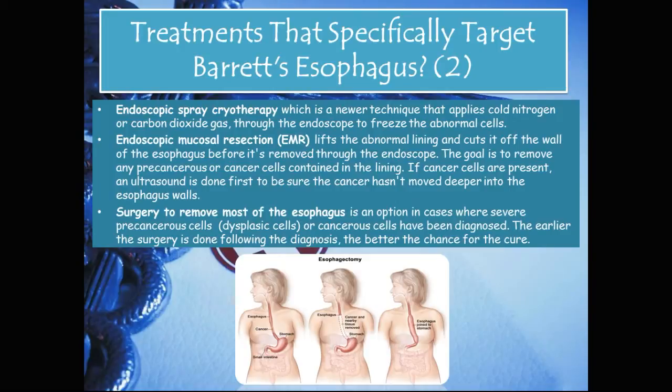Continuing with targeted treatments: endoscopic spray cryotherapy is a newer technique that applies cold nitrogen or carbon dioxide gas through the endoscope to freeze the abnormal cells. Another option is endoscopic mucosal resection, or EMR, which lifts the abnormal lining and cuts it off the wall of the esophagus before removing it through the endoscope. The goal is to remove any precancerous or cancer cells in the lining. If cancer cells are present, an ultrasound is done first to ensure the cancer hasn't spread deeper into the esophagus walls.